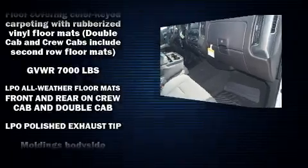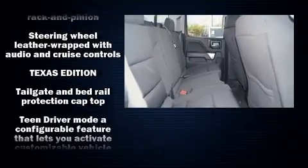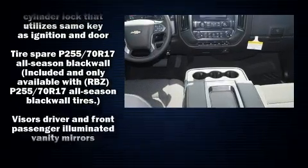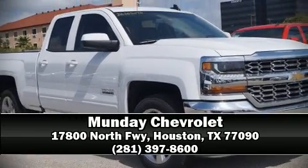Chevrolet ensures the safety and security of its passengers with equipment such as dual front impact airbags, head curtain airbags, traction control, brake assist, ignition disabling, OnStar, and four-wheel disc brakes with ABS. Please don't hesitate to give us a call.